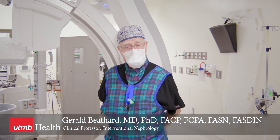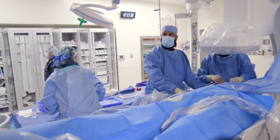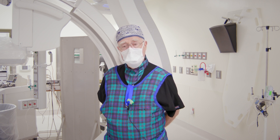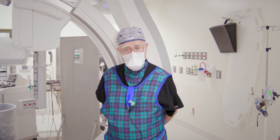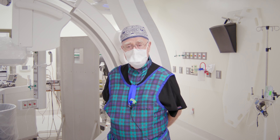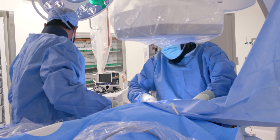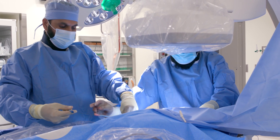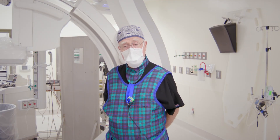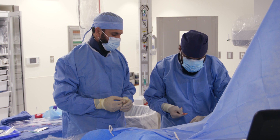We think that the interventional nephrology program is a very important part of divisional activities. Nephrologists spend a great deal of their time taking care of dialysis patients, and a very important aspect of that is planning, creating, and managing dialysis vascular access. This is a multidisciplinary team approach involving the nephrologist, interventionalist, surgeon, the patient, and their family. The nephrologist really must be the leader of that team, and in order to do that, must be very knowledgeable about vascular access and able to perform at least some types of interventional procedures.